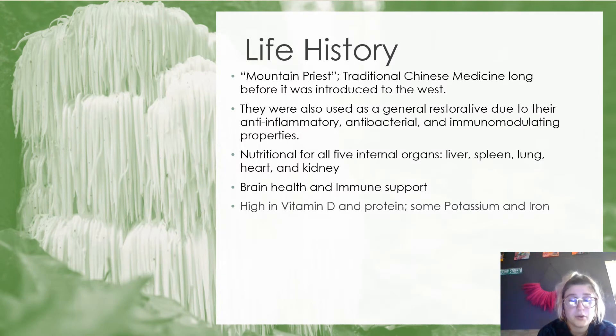Once known as the mountain priest, lion's mane has been a part of Asian culture and traditional Chinese medicine long before it was introduced to the West. Its first cultivation was reported in 1988, and it was used in traditional Chinese medicine specifically for treating stomach and digestive problems, including cancers. They were also used as a general restorative due to their anti-inflammatory, antibacterial, and immunomodulating properties. It is nutritional for all five internal organs — the liver, spleen, lungs, heart, and kidney. It is widely known for brain health and immune support, and it is high in vitamin D and protein, as well as potassium and iron.